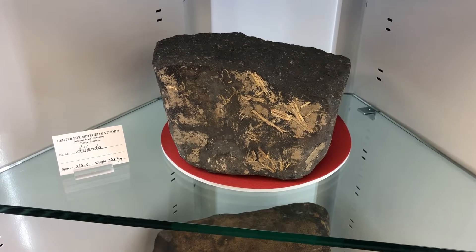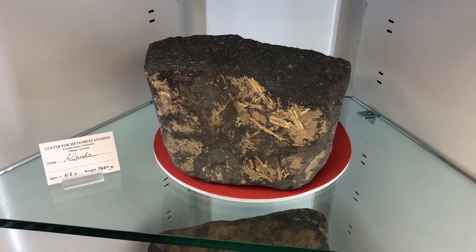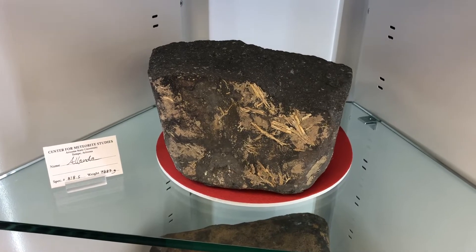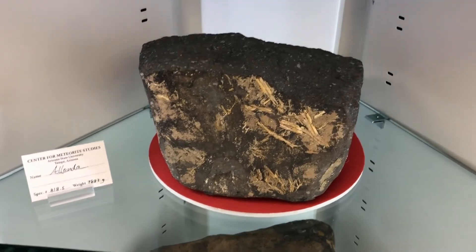These are some large specimens that we have not cut and probably never will, because they're just beautiful and important historically. The one on the top shelf is still covered in mud and grass from when it first impacted the ground — a pretty spectacular specimen.